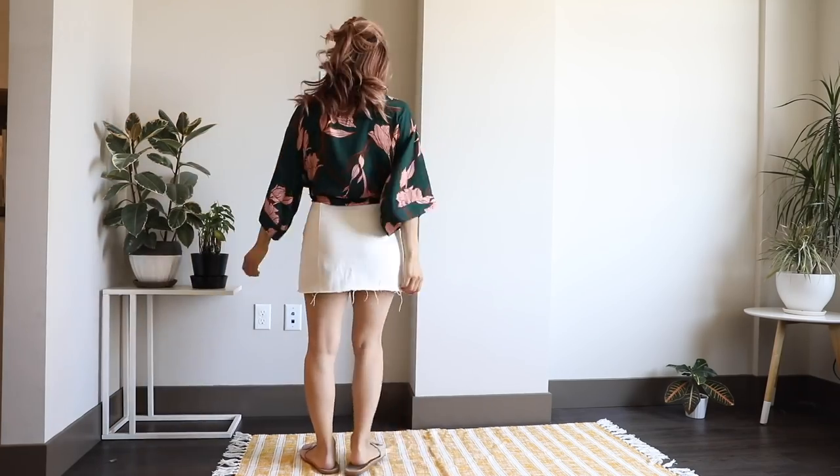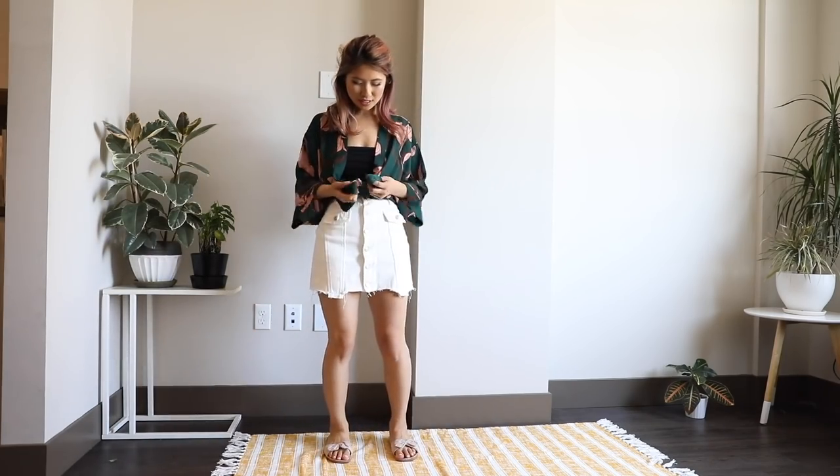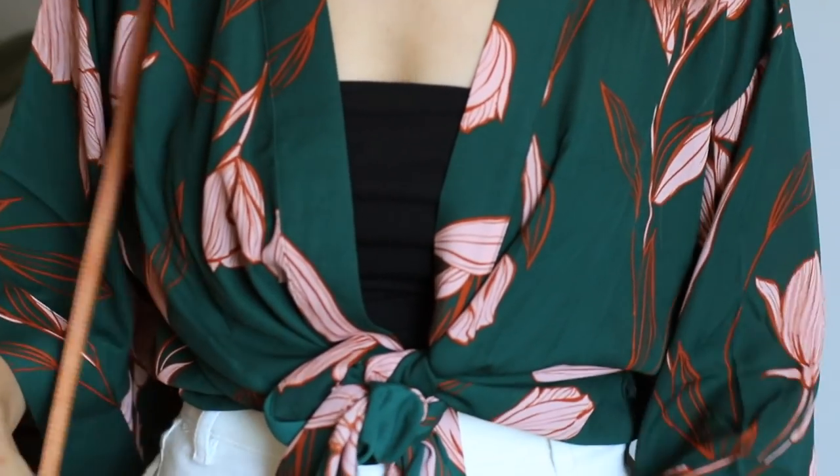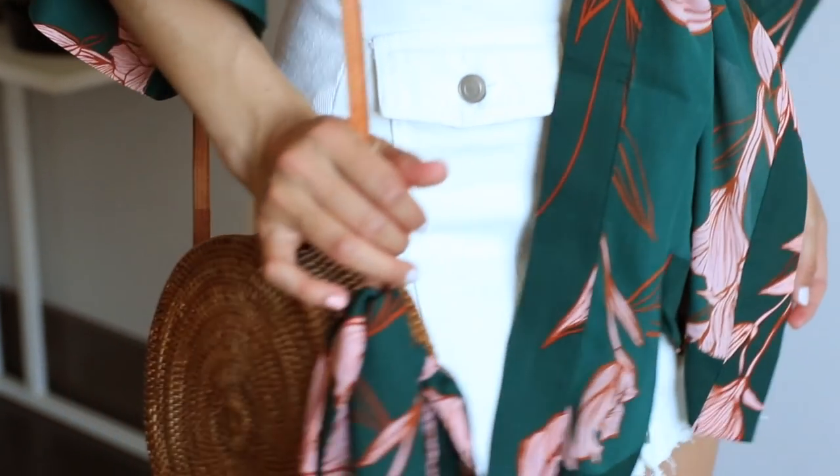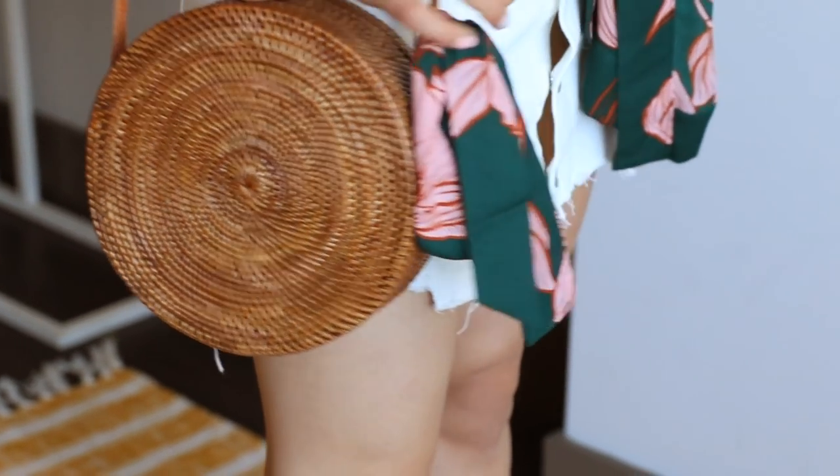Because it has two slits on the side, you can tie it in the front so it looks like a longer crop-top style shirt. You can knot it twice like this, and then for the sash, I ended up tying it on my straw bag just to add a similar pattern detail to it.